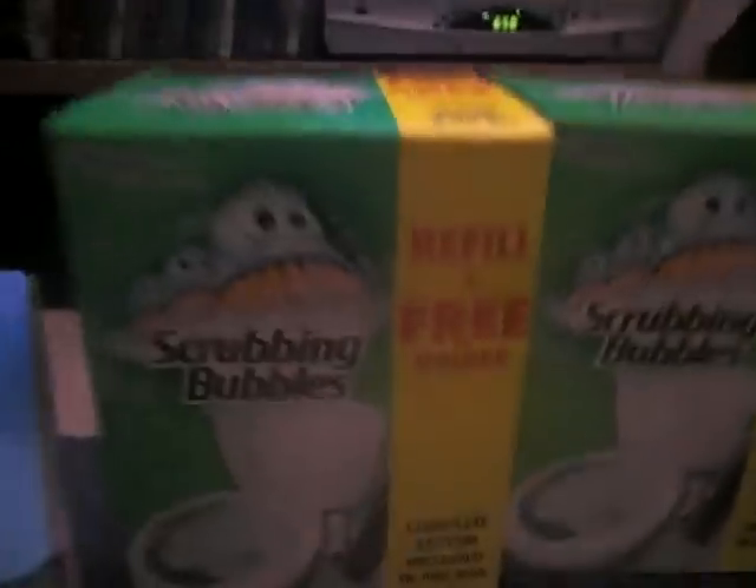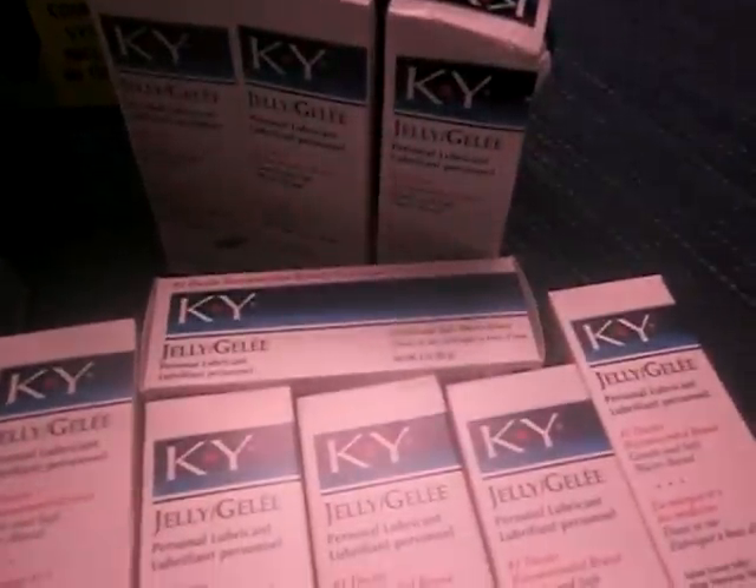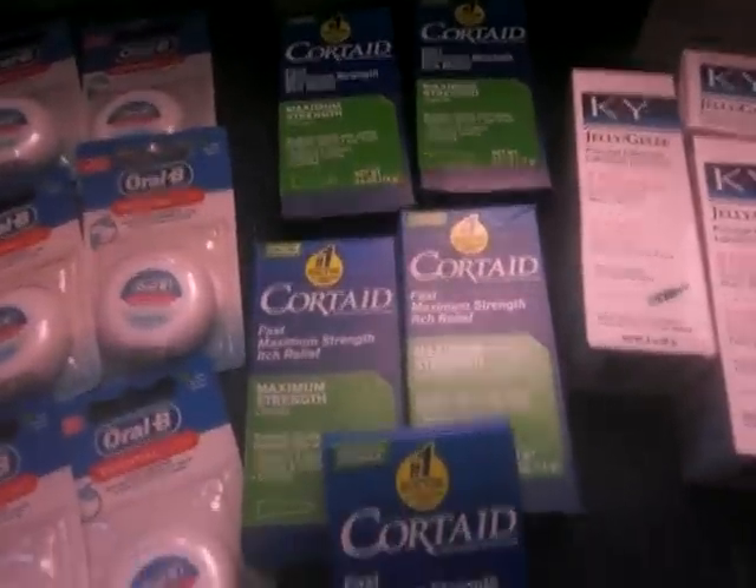All my pens were free, all my Scrubbing Bubbles were free, my KY Jelly was free, my Oral-B was free, and my Cordae was $0.27 each.